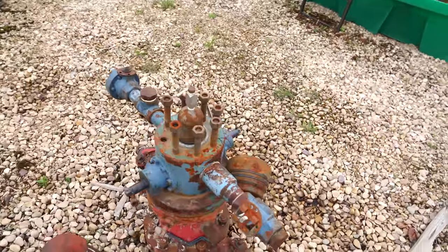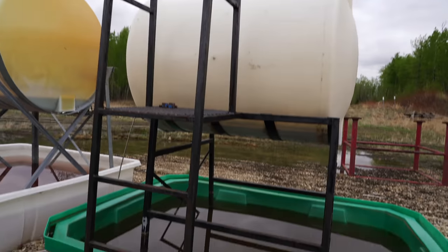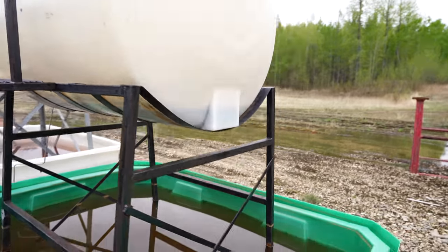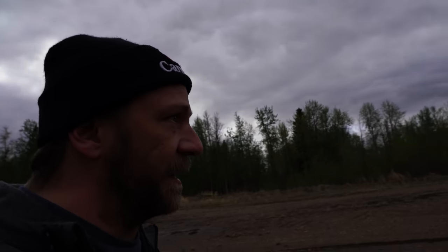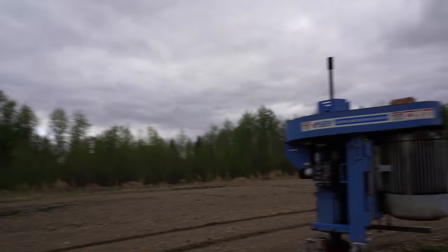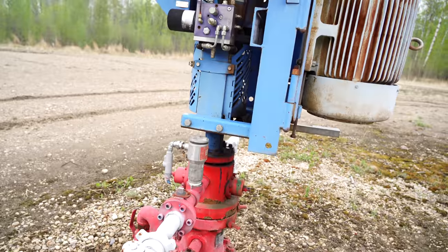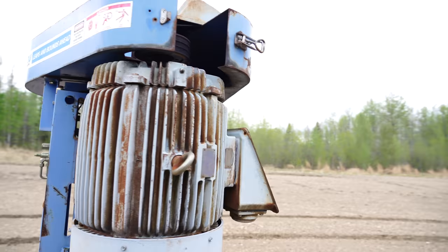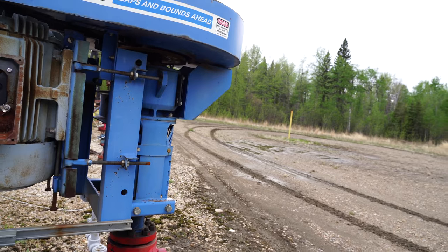Another one of these. A couple of these tanks here. Whatever was in them, I don't know. But they've got these little containers to catch any leaks. There's that. And then a couple of these things.